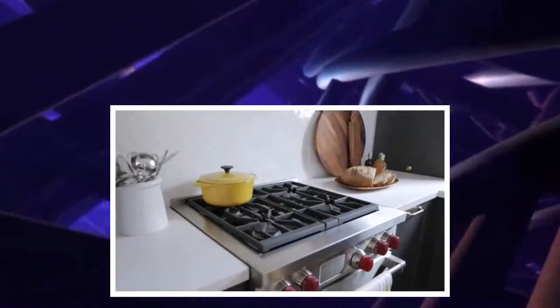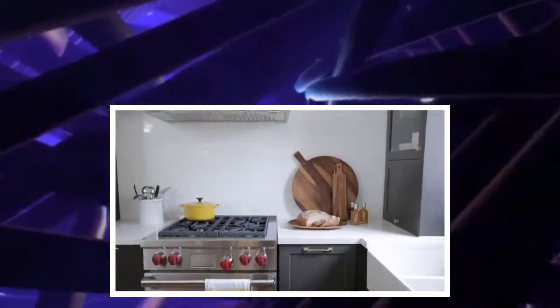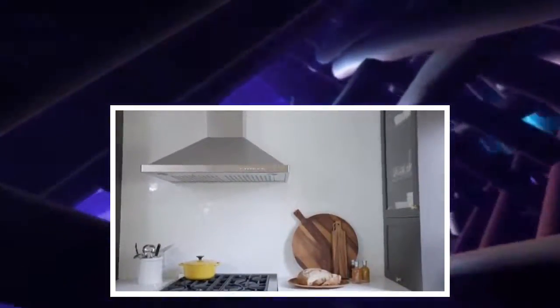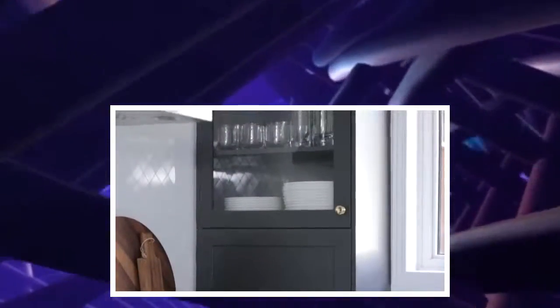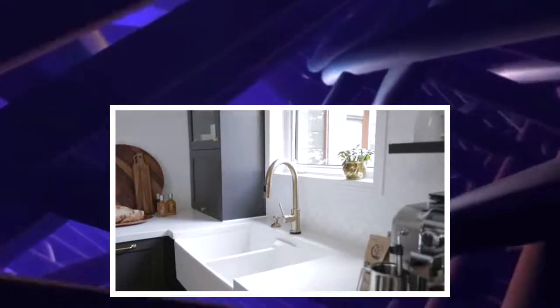Continuing along, we have the range and a hood fan centered over it. Continuing around the corner, we had space to add a second appliance garage and a second display cabinet. Adjacent to that, we have an apron-style farm sink, which lends well to the transitional look.